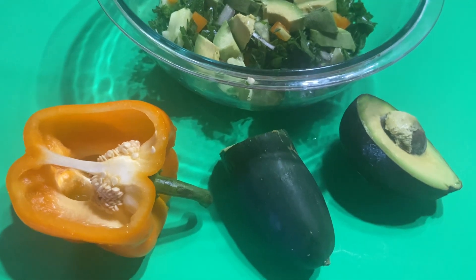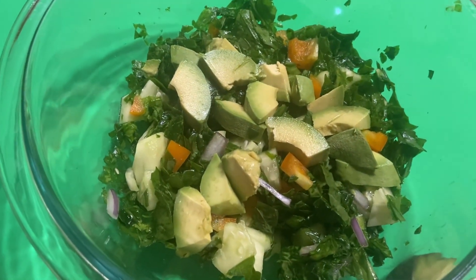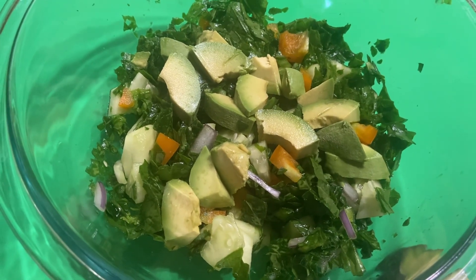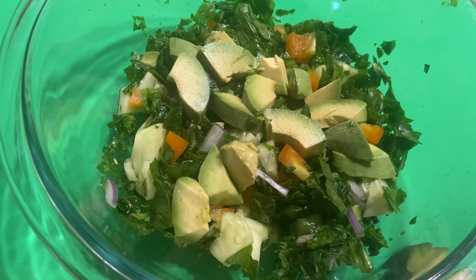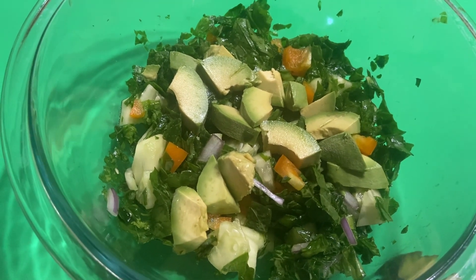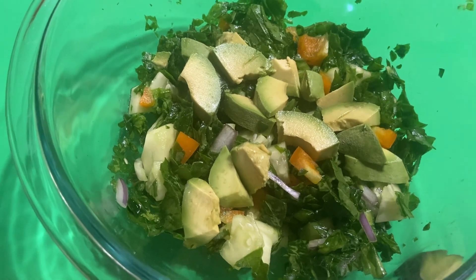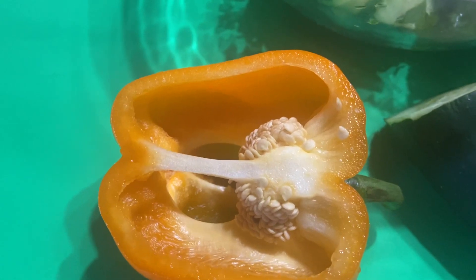Today my salad has turnip greens — those dark leafy vegetables that provide tons of fiber, vitamin C, calcium, iron, B6, magnesium, no saturated fat, potassium, sodium, and protein, to name a few.